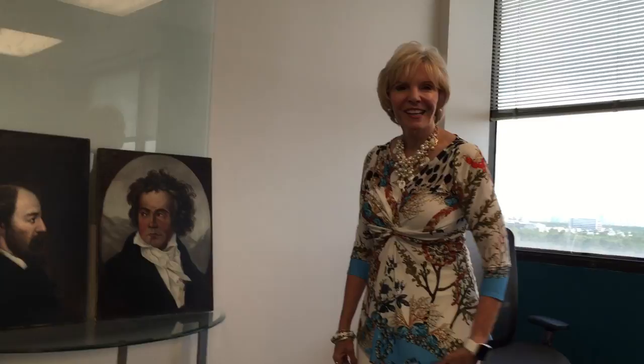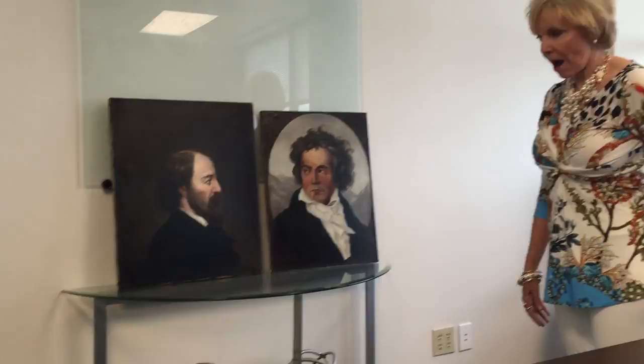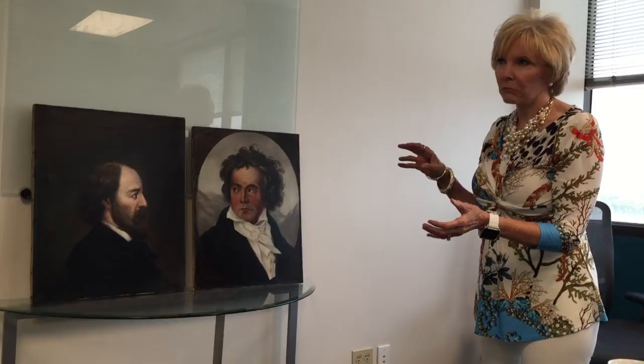Are you happy about the work? I'm very happy because they look like they were just painted. Can you put them in your home, on a wall? I'm going to put them in my house, I sure am. I want to get a suitable old-fashioned gold frame. That's my goal. I'm excited. Thank you for coming.